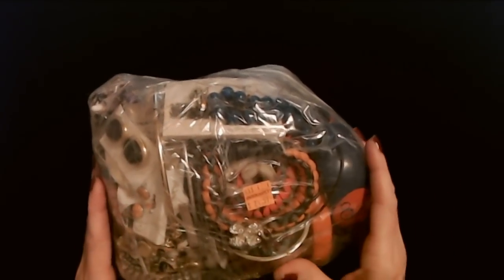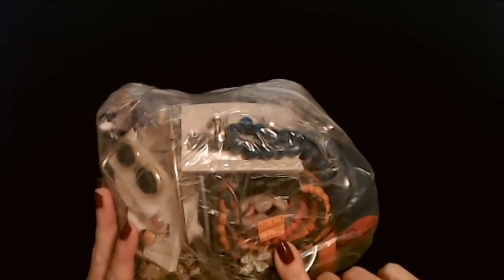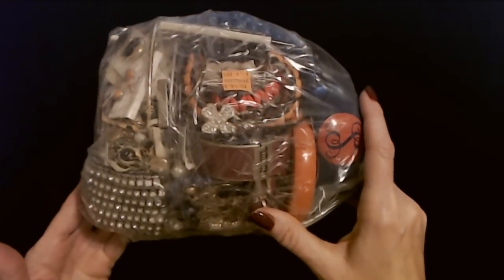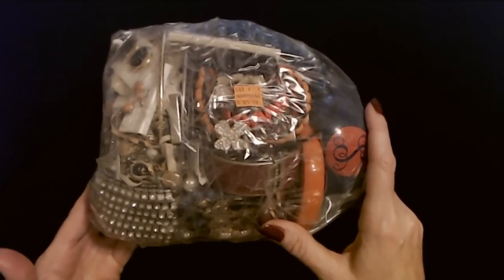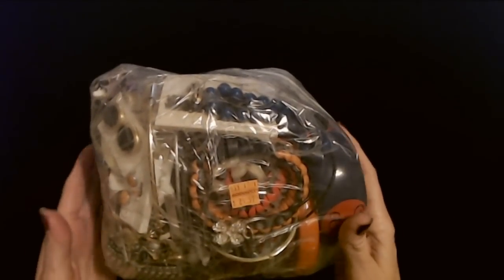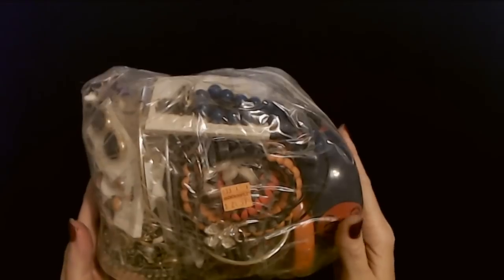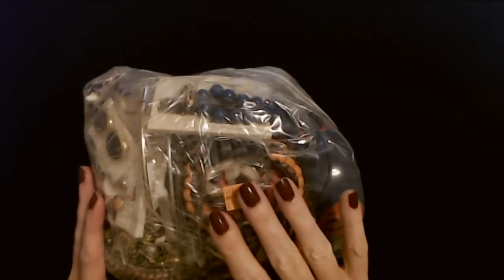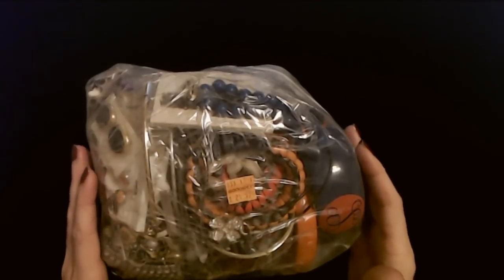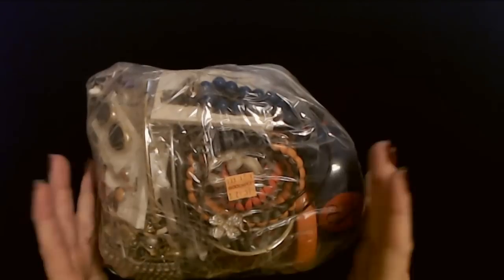I find these bags at Goodwill. This one was $34.99, which sounds high, but this is about 7 to 8 pounds of jewelry and it really does look like a lot of good stuff. There's not a lot of plastic in here. I think I have 4 more bags in addition to this one. I haven't had much luck finding them lately but I keep looking whenever I go to Goodwill.